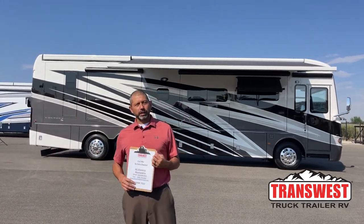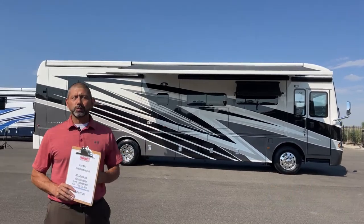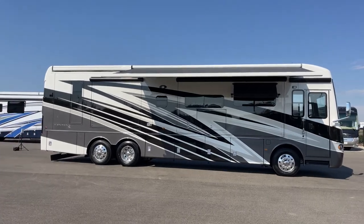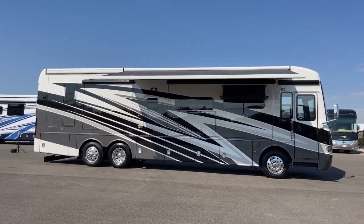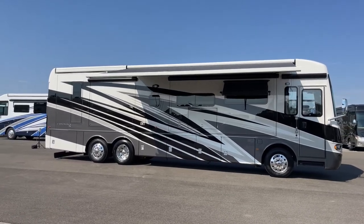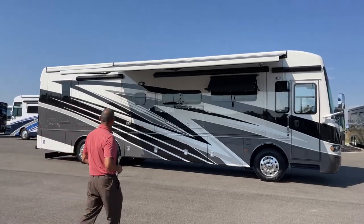Good morning and welcome to TransWest Truck Trailer RV. I'm AC and today I'm going to walk you through this beautiful 2023 Newmar Ventana. For all you Batman fans out there, this is the coach for you. This has the Gotham interior and the Gotham exterior graphics. Beautiful coach — black, grays and white.